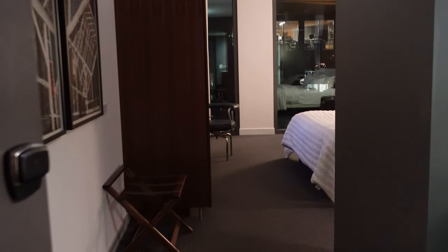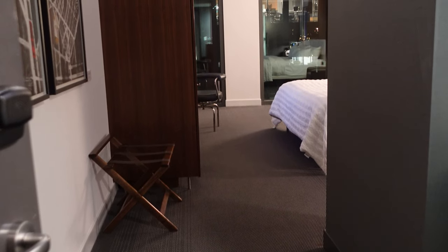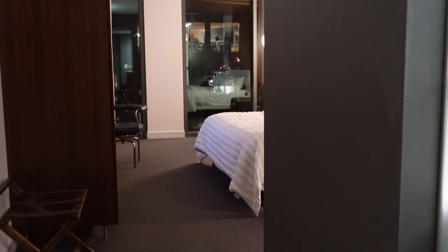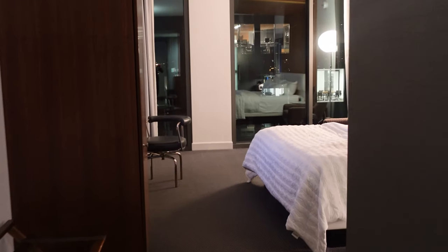We finally made it to my room — we were on the sixth floor and had the deluxe king room, which means a little bit more space. This is room 602, which looks out to the Short North. They do have rooms closer to the highway that are a little noisier, so if you're a light sleeper, make sure to ask at check-in to be placed further from the freeway.